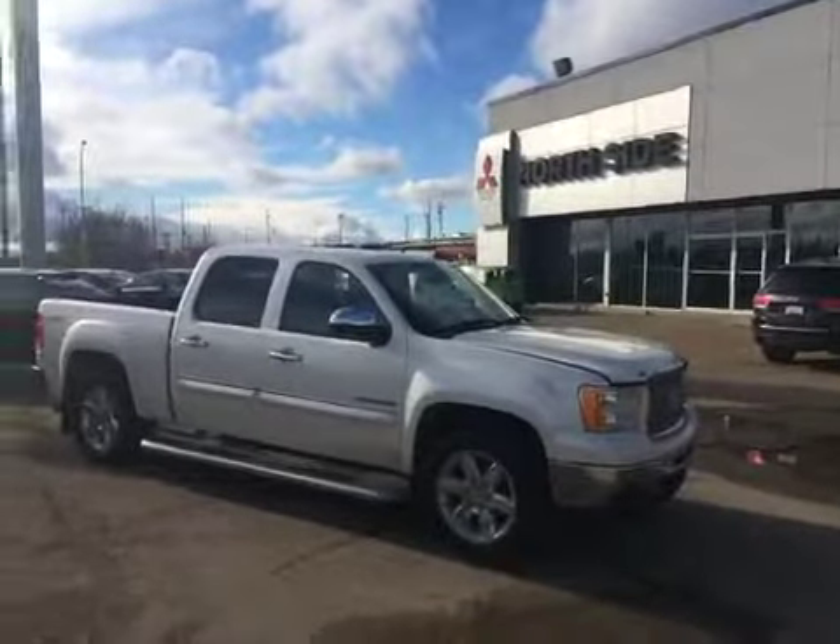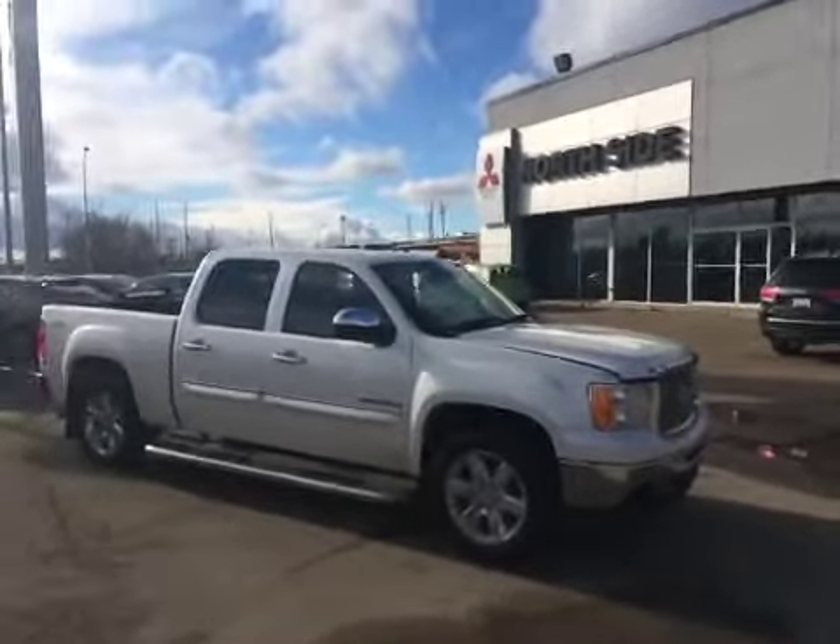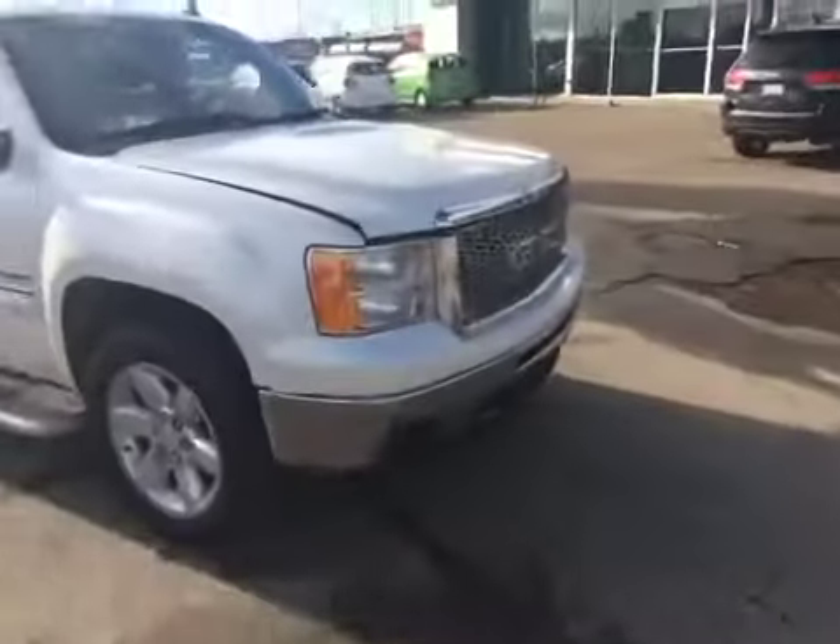Hi Isaiah, it's Jesse Fleming here from Northside Mitsubishi. Here are the videos I promised of the 2011 GMC Sierra.